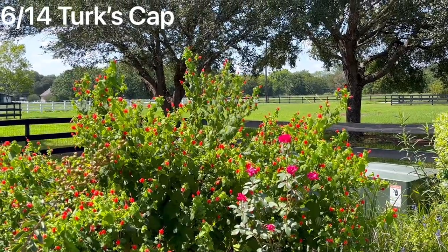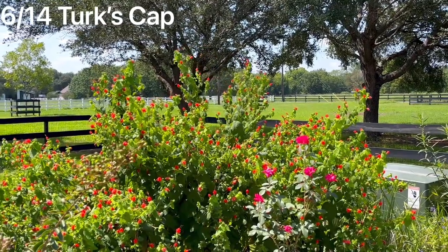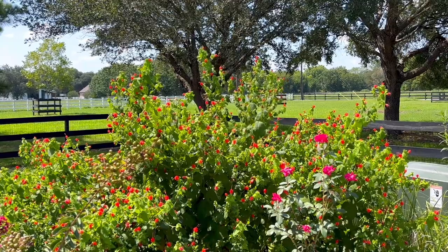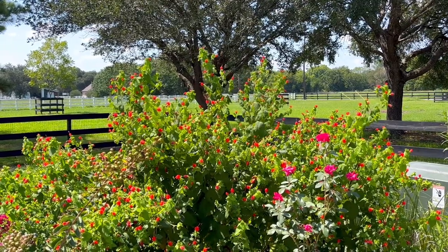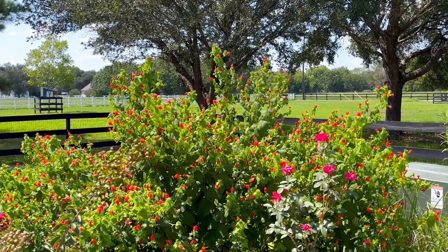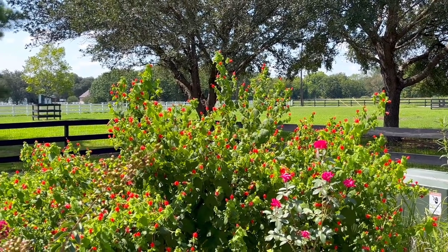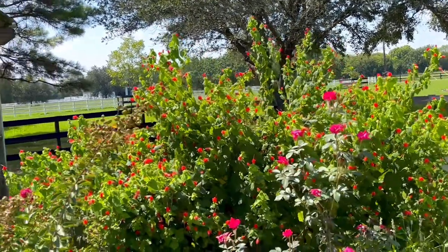Next up is this beautiful turk's cap. It attracts three to four nesting pairs of hummingbirds to our yard every summer — they absolutely love that turk's cap. The bright red blooms also attract tons of butterflies to our yard, and we tend to have blooms at least half of the year in this part of Texas.